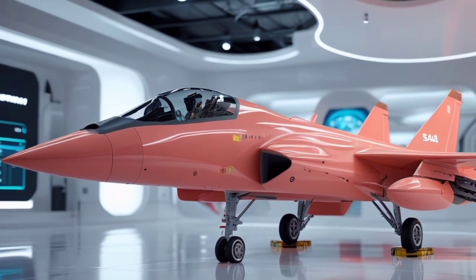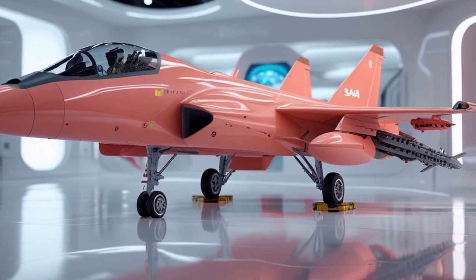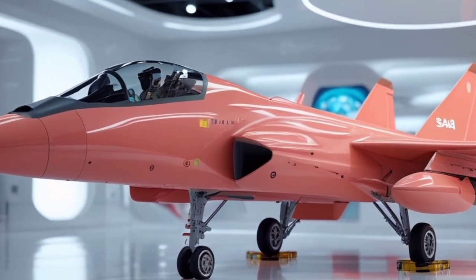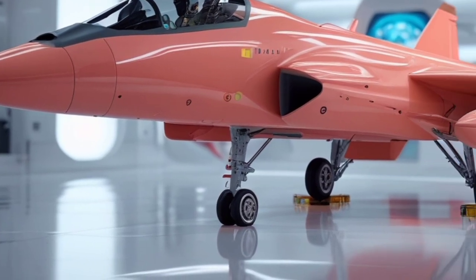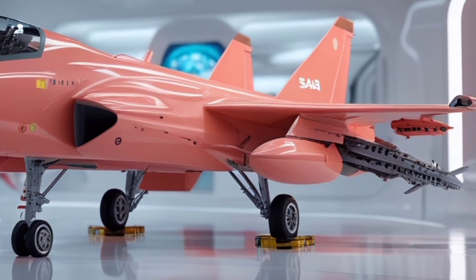This power allows the Gripen to reach speeds of up to Mach 2, with a service ceiling of over 50,000 feet. Despite being compact and lightweight compared to other fighters, the Gripen is incredibly agile, with a high thrust-to-weight ratio and fly-by-wire flight control system that ensures top maneuverability in dogfights and evasive actions.